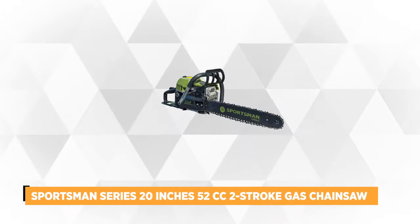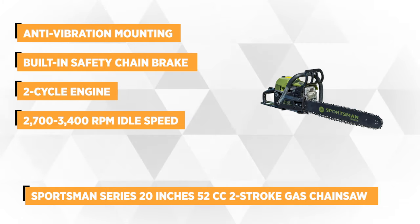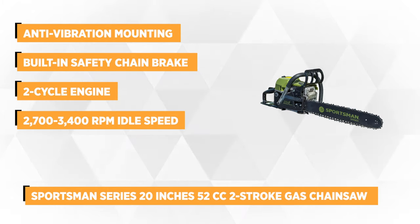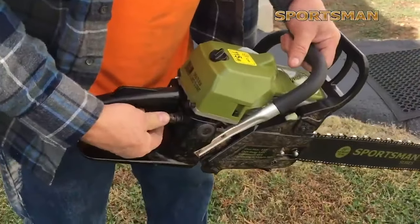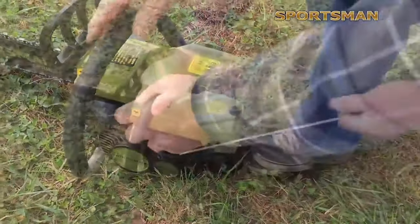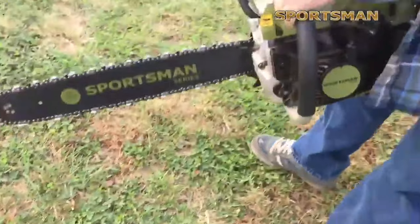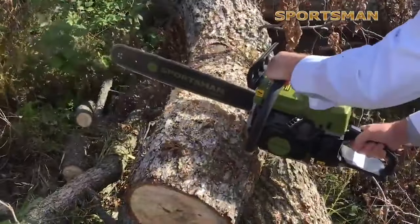At number two is the Sportsman Series 20 inch 52cc two-stroke gas chainsaw. The ergonomic design is outstanding, featuring a rear handle with trigger release, a throttle trigger, and a top handle with anti-vibration mounting that successfully reduces vibration. It's designed for efficient and comfortable use, and it's lightweight at just 12 pounds, making work less strenuous. Its balanced design makes it maneuverable to lower the risk of physical injury.